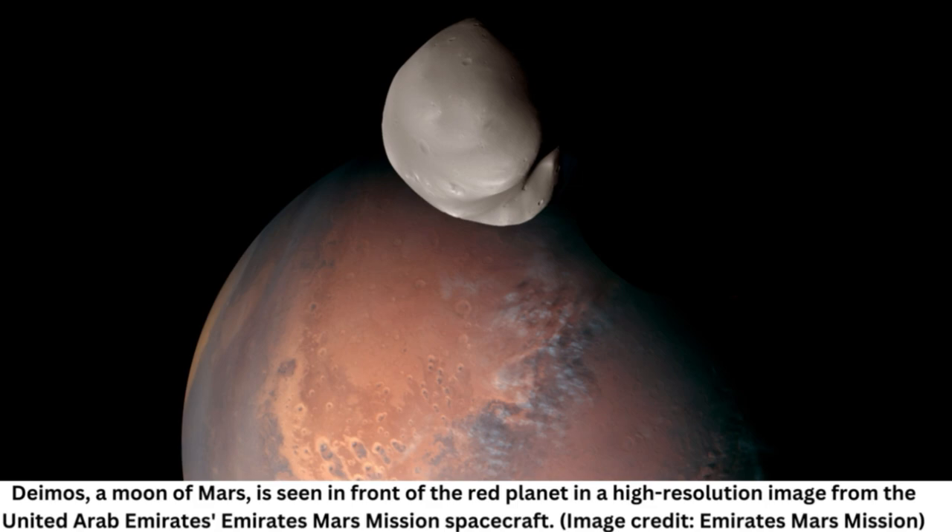For example, the spacecraft's observations of the composition of Deimos suggests the moon came from Mars itself, which is another step forward in resolving a long-standing debate about its origins.